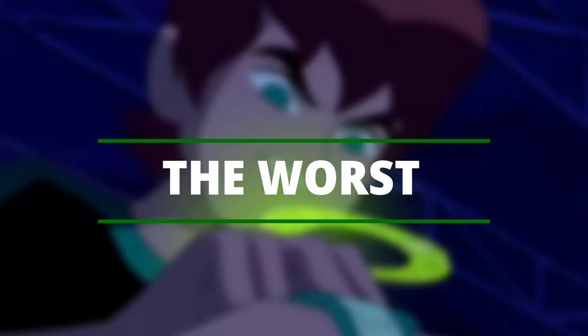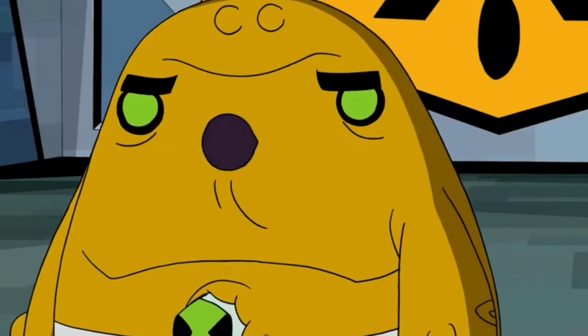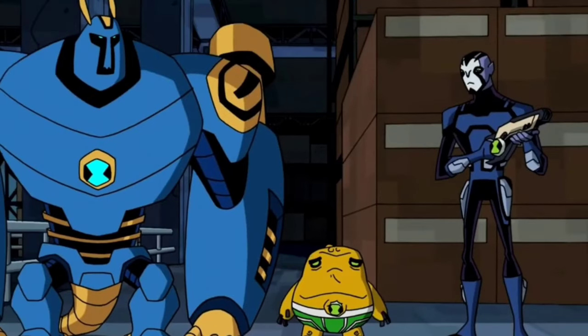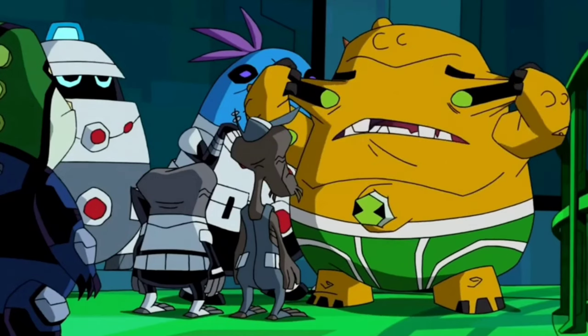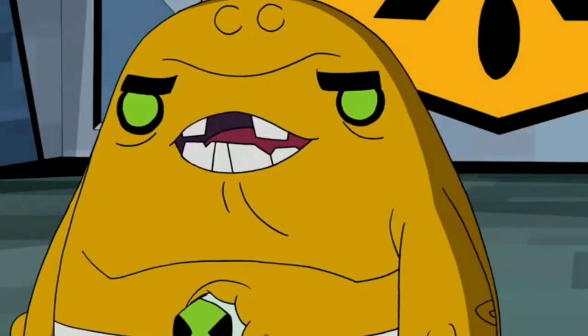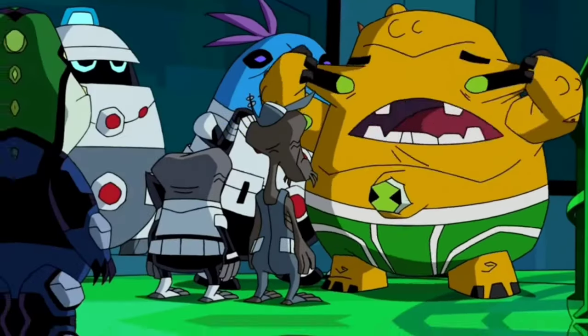The Worst — The Worst is an Atrocian, a yellow pudgy alien that is practically indestructible yet can still feel pain, making him ineffective in combat. The Worst was what Ben called the form at the time, so it may not be his actual name. "Aw, this guy's the worst!"